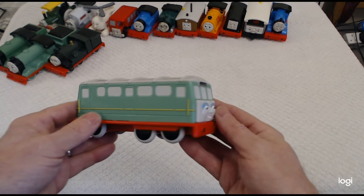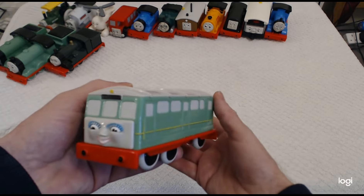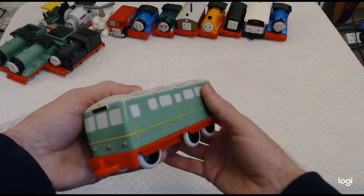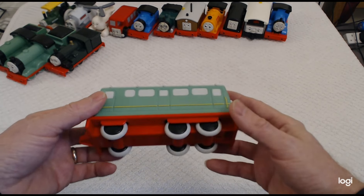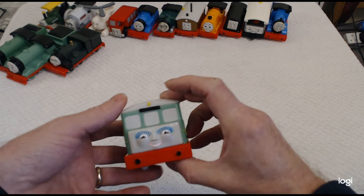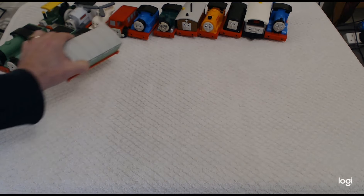Then we've got Daisy. Daisy is a really nice representation — nice dark black wheels, beautiful face. So there's Daisy.